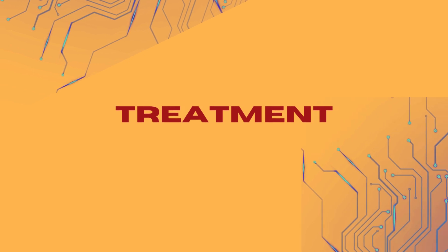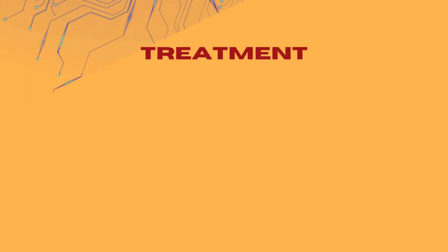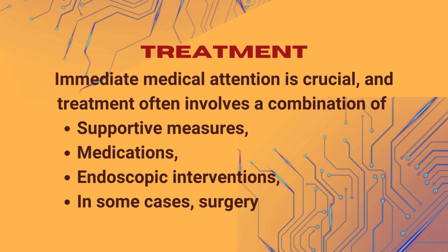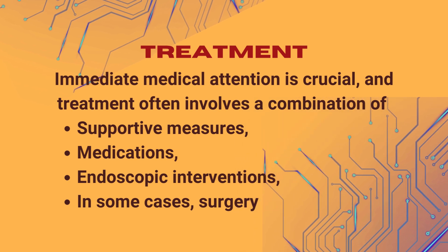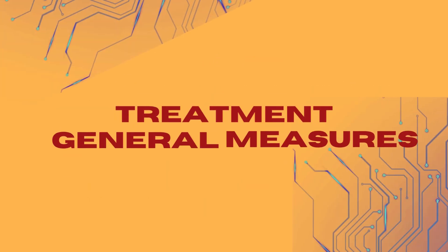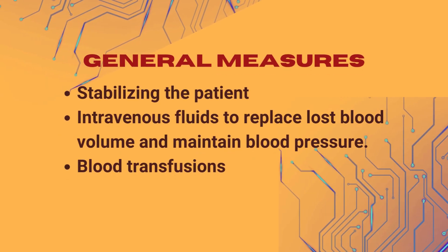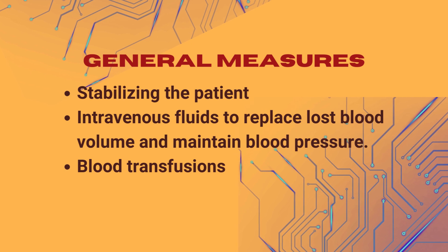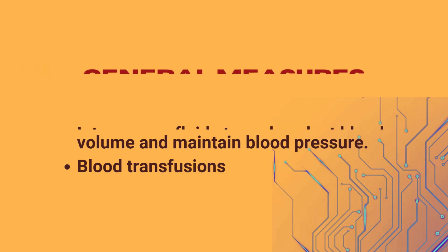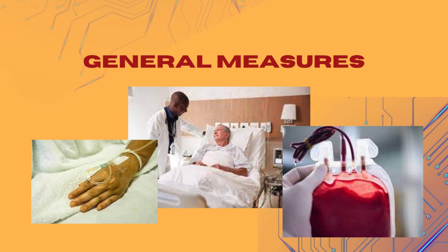The treatment of upper gastrointestinal bleeding depends on the cause and severity of the bleeding. Immediate medical attention is crucial, and treatment often involves a combination of supportive measures, medications, endoscopic interventions, and in some cases, surgery. General measures include stabilizing the patient, which is the first priority. This may involve intravenous fluids to replace lost blood volume and maintain blood pressure. Blood transfusions may also be necessary to replace red blood cells and improve oxygen-carrying capacity.